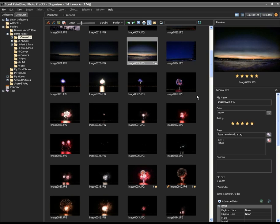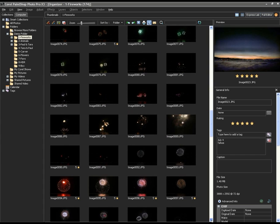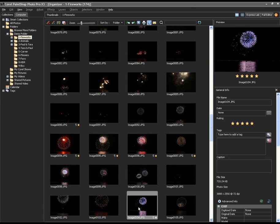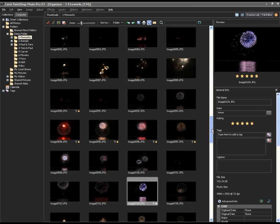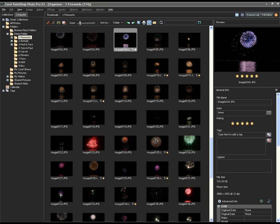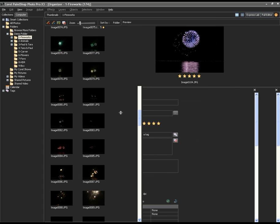The basic idea is that we have the ability to look at groups of thumbnails of the photos. This happens to be a shoot from the 4th of July over Lake Tahoe — a beautiful site, lots of fun to take these pictures. The point is that you end up with around 150 shots by the end of the show, and now it's time to pick out the ones you're most interested in working with. I can adjust this to have more thumbnails or a larger preview area on screen.